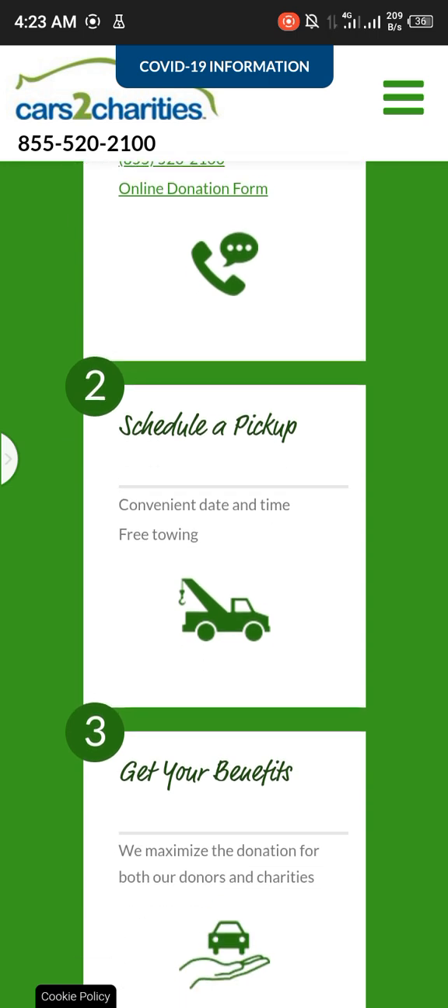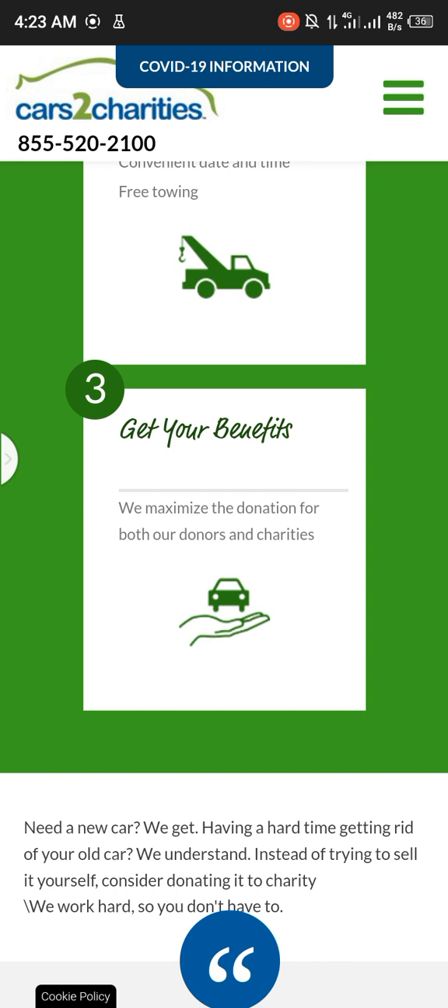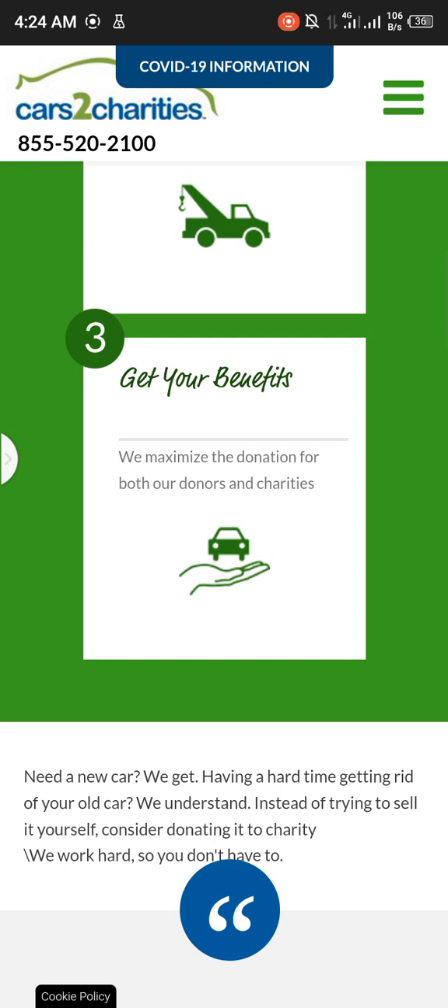We maximize the donation for both our donors and charities. Need a new car? We get that having a hard time getting rid of your old car. We understand. Instead of trying to sell it yourself, consider donating it to charity. We work hard so you don't have to.